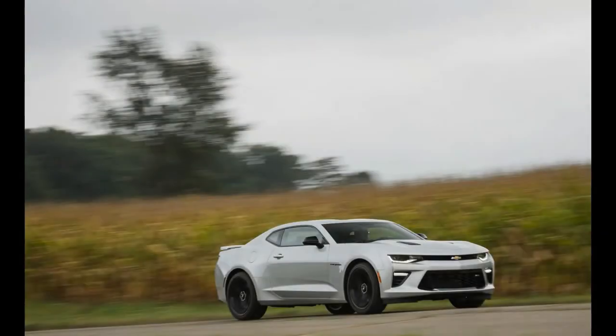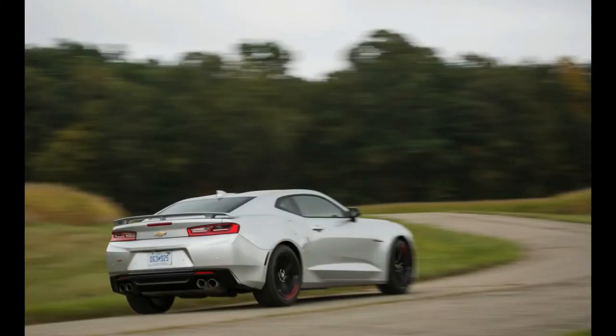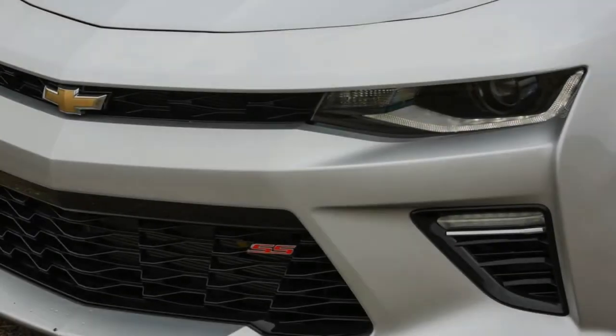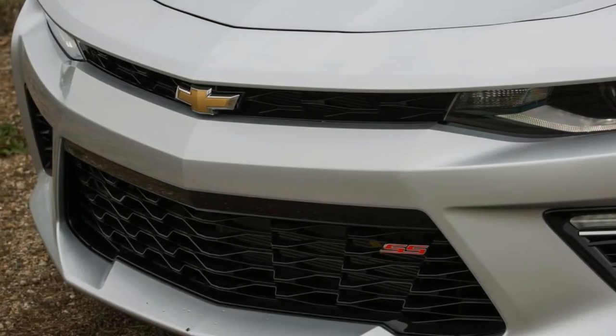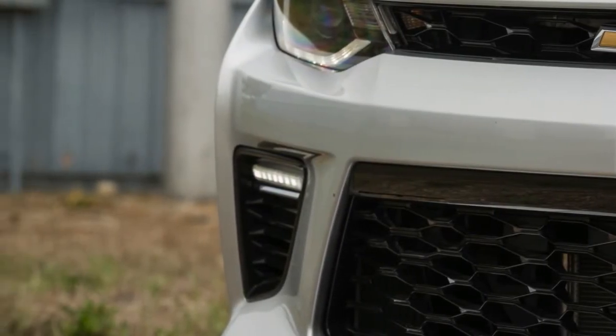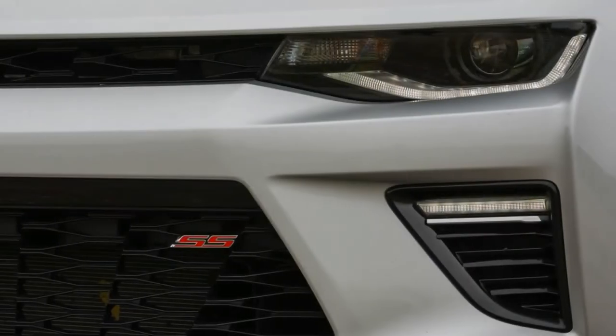Its lively motors and outstanding suspension make an experience that even more costly sports autos can coordinate. The Camaro is powered by one of three motors, most remarkably a 335-horsepower V6 and an intense 455-horsepower V8. These two make the Chevy significantly more considerable when paired with the 1LE bundle, which includes track-centered hardware and an unmistakable appearance.